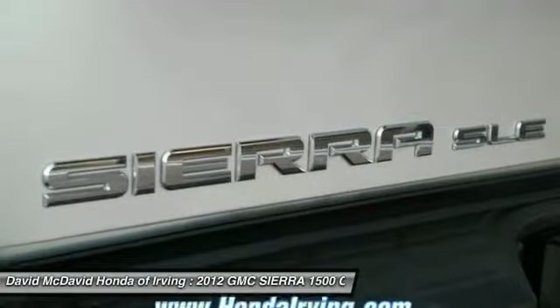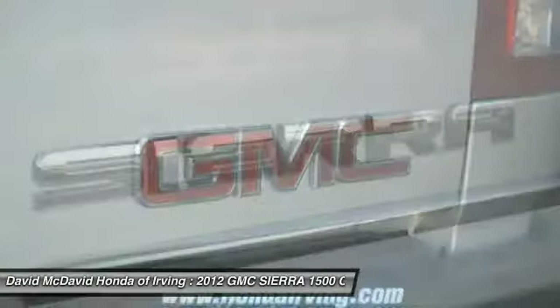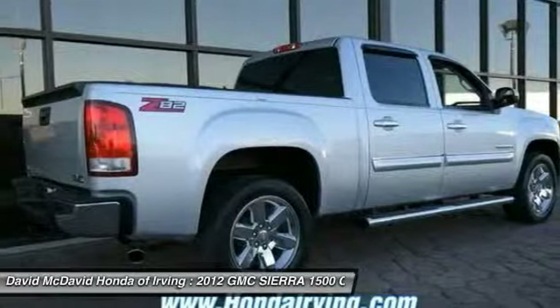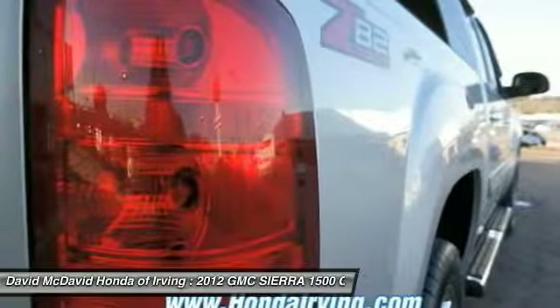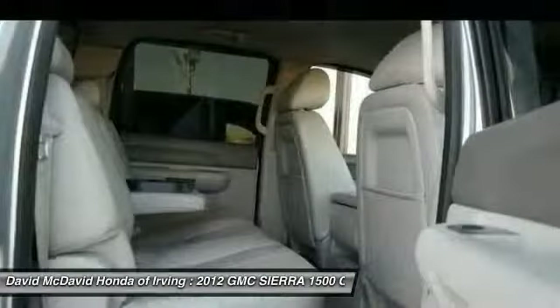Here are some of this vehicle's great options: stability control, side airbags, fog lamps, power door locks, day-night rearview mirror, remote keyless entry, traction control system, dual climate zones, steering wheel cruise control, six speakers, and power amp.